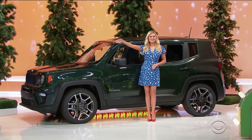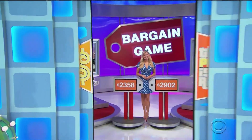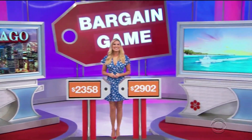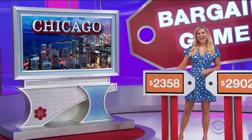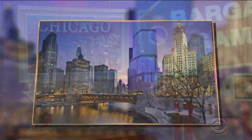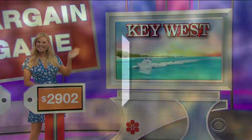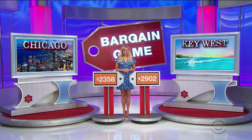The numbers are going to get bigger as we go. You're going to enjoy city living with a trip to Chicago and beach living with a trip to beautiful Key West. First, guess and you'll fly round-trip coach from Los Angeles to Chicago, and second, round-trip coach from Los Angeles to Key West.